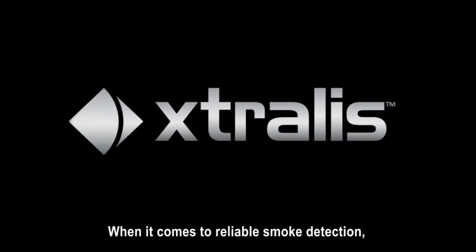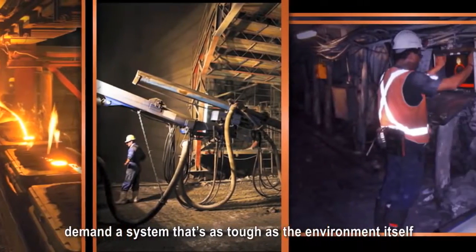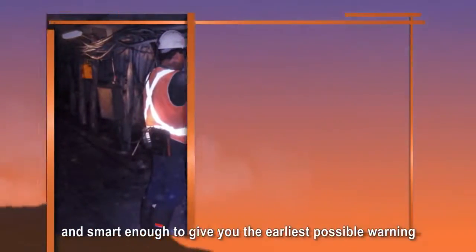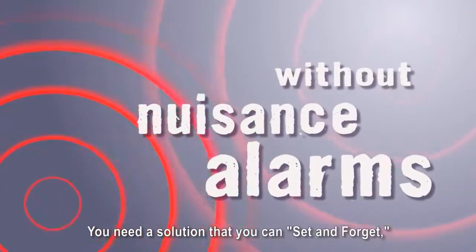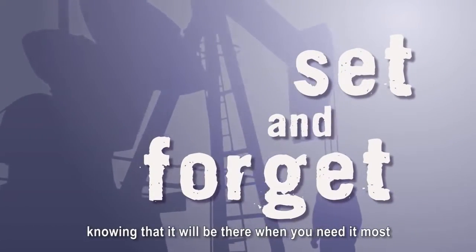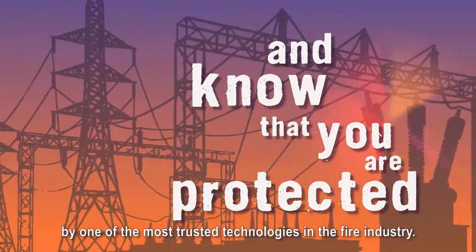When it comes to reliable smoke detection, the world's toughest and dirtiest work environments demand a system that's as tough as the environment itself, and smart enough to give you the earliest possible warning of a real fire without the disruptions and costs of nuisance alarms. You need a solution that you can set and forget, knowing that it will be there when you need it most, and that you are protected by one of the most trusted technologies in the fire industry.